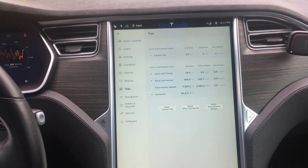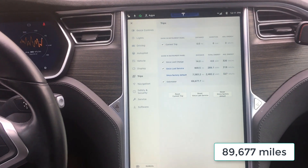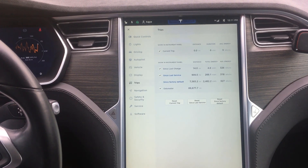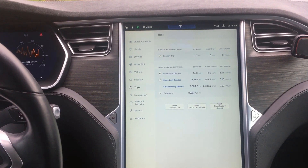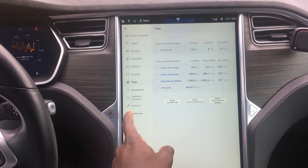I'm currently at 89,677 miles. My warranty will expire once I hit 91,000 miles, so I've been driving a bit less — though I did a cross-country trip about a month ago: 6,000-plus miles with no issues at all.